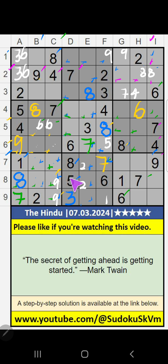8th row and 4th row, we have pair numbers 5 and 6, so 5 and 6 can't come in these cells. It will come in any one of these cells. We will confirm later.